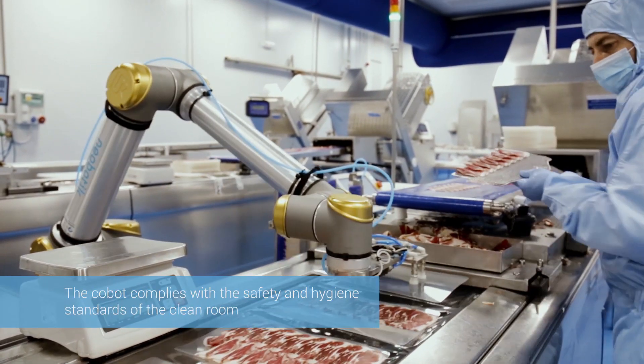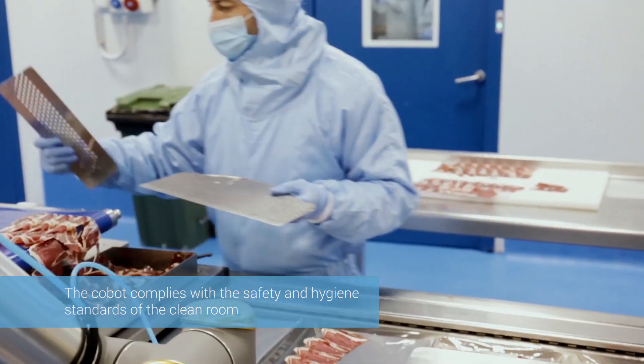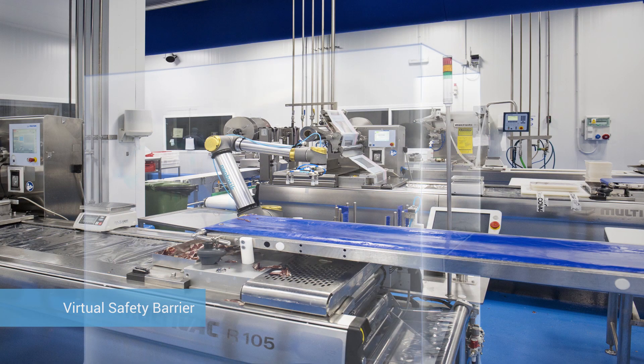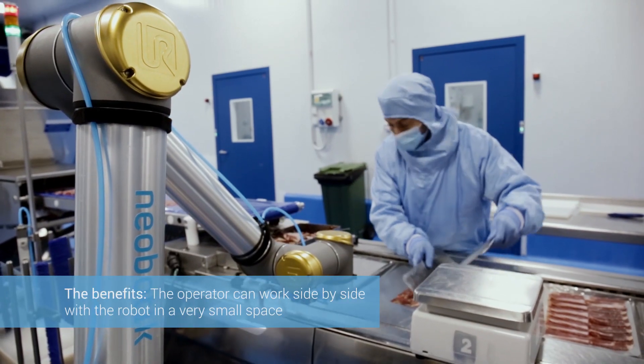We decided on this type of robot because it allowed us to meet our own standards in terms of the materials it is made from. It was necessary to carry out a risk analysis, and as a result, it was decided not to use safety fencing because of the space it occupies, or sensors. This was remedied by creating a virtual barrier, which reduces the speed, force, and power. This way the operator feels completely safe working side-by-side with the Cobot.